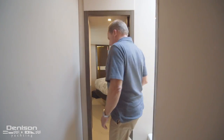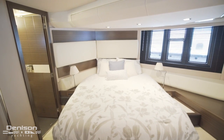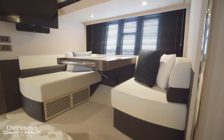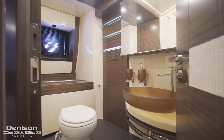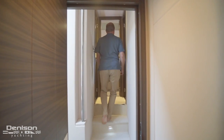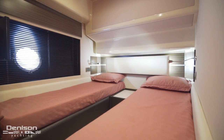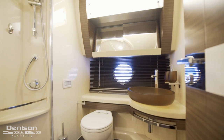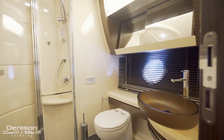Let's head below deck on the port side and check out the full beam master. In here we find a marine queen berth and seating on the starboard side. The master also features an ensuite with a shower stall. Next, on the starboard side is the guest suite with twin berths. Directly across the companionway is the guest head, which shares access with the VIP forward stateroom.